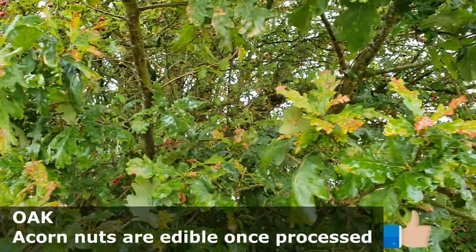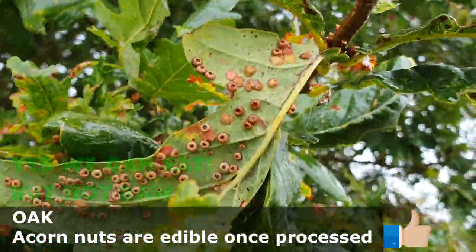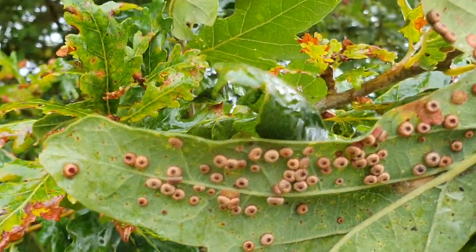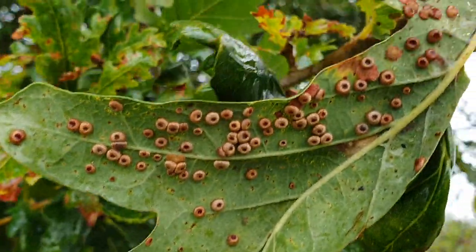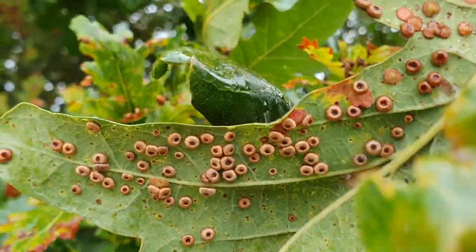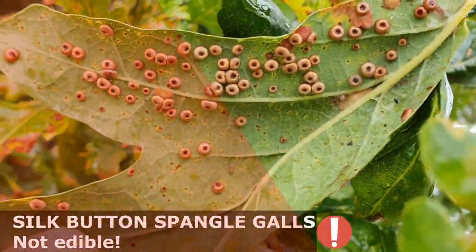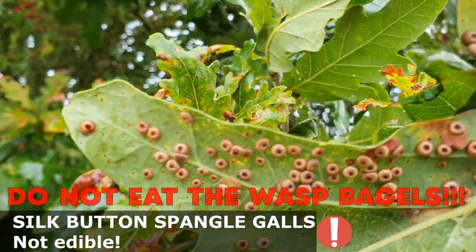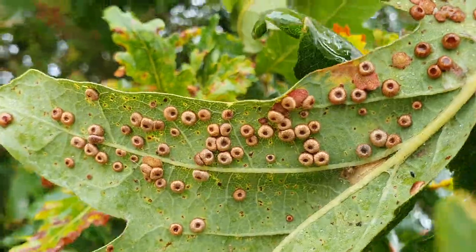There's an oak tree here in the hedge. Although it doesn't have berries and the acorns aren't out yet, it has these little discs like little ring doughnuts on the underside of the leaves. We can't eat them but they're interesting to notice — they don't usually cause any long-term damage. Each one has a tiny wasp inside which has been maturing from a larva. They're called silk button spangle galls, which I think is a great name, and they'll drop with the leaves but the wasp will stay inside through winter until coming out in springtime.